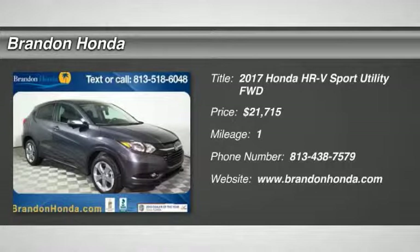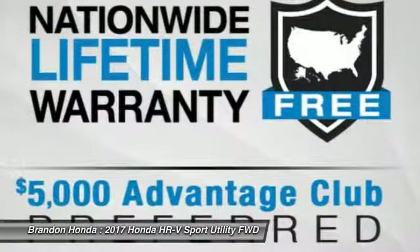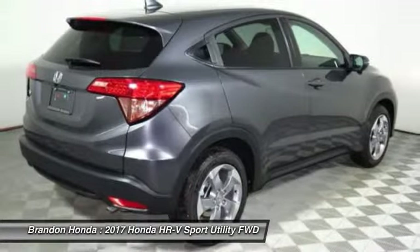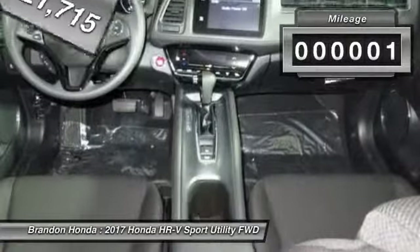The 2017 Honda HR-V. The HR-V has a good-looking exterior with a clean design. It comes with a well-tuned suspension and a handsome and flexible interior with tons of options to choose from, and is priced below $25,000. This vehicle has less than 100 miles.